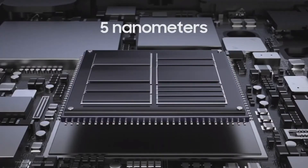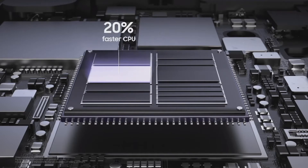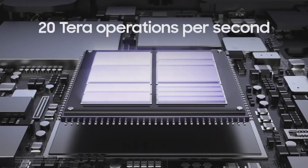It's all possible with the computing power of Galaxy S21's brand new processor. At 5 nanometers, this chip represents the most significant leap in our chip performance ever. We're delivering 20% faster CPU, 35% faster GPU, and two times faster AI. We've adopted ARM architecture to significantly increase our overall chipset speed, giving you the power to reach 20 Tera operations per second.